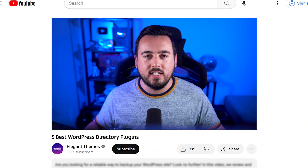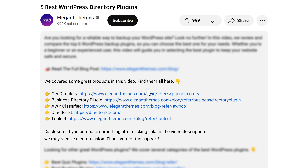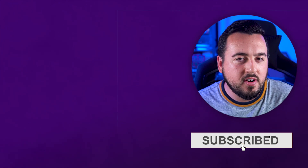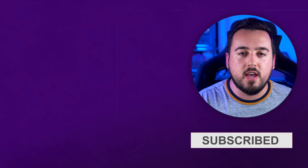Don't forget to head to the description for a link to every plugin we featured. And if you purchase using these links, we may receive a commission which helps support our team and all of our ad-free videos. Let us know in the comments below your favorite advice for creating an effective directory. Be sure to like this video and subscribe for more like it. We'll see you next time.